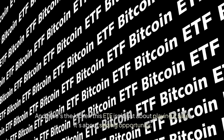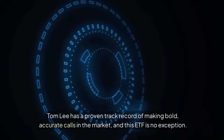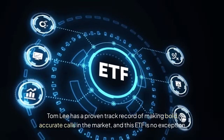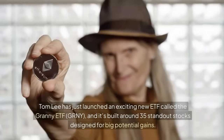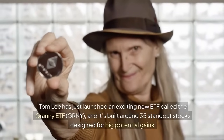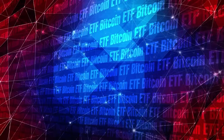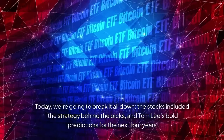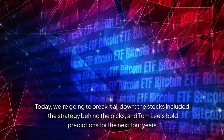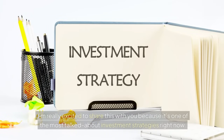This ETF isn't just about playing it safe — it's about seizing opportunity. Tom Lee has a proven track record of making bold, accurate calls in the market, and this ETF is no exception. Tom Lee has just launched an exciting new ETF called the Granny ETF, ticker GRNY, built around 35 standout stocks designed for big potential gains. We're going to break it all down: the stocks included, the strategy behind the picks, and Tom Lee's bold predictions for the next four years.